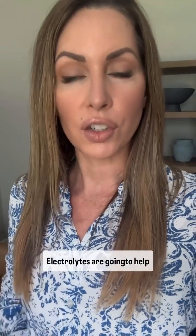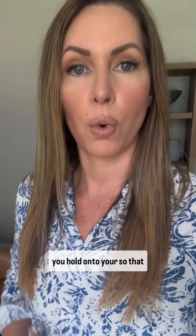The easiest way to help dehydration is taking electrolytes. Electrolytes are going to help you hold onto your water so that you stay hydrated. They also help increase blood volume and help to bring up our blood pressure if needed.